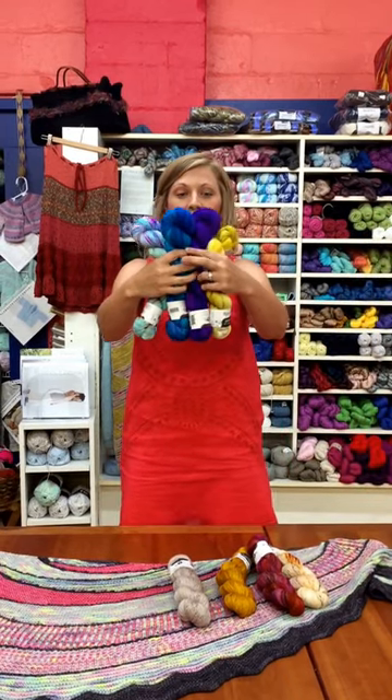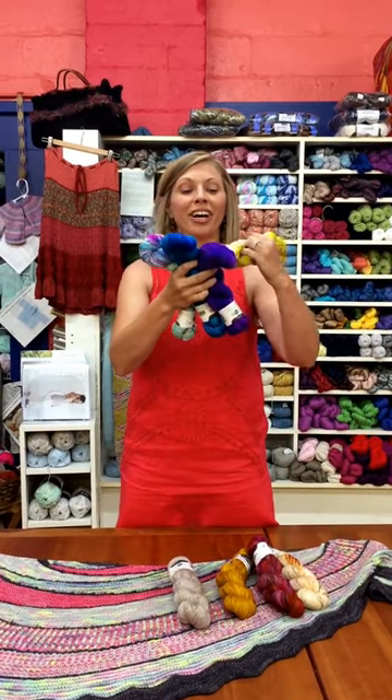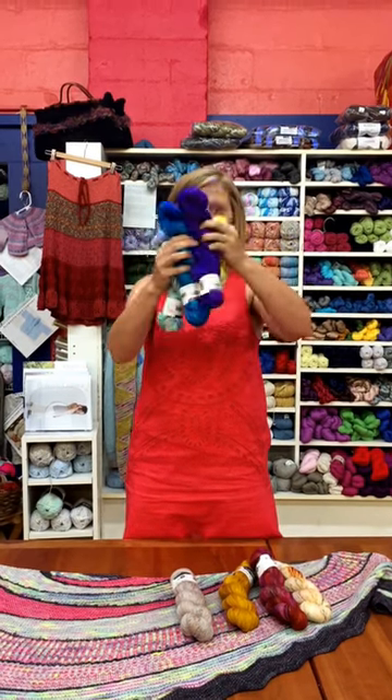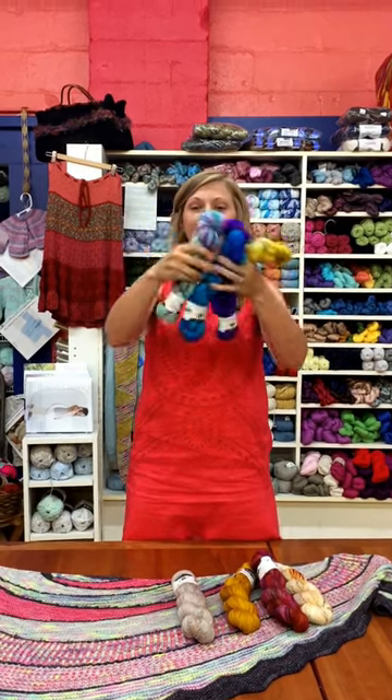We have this awesome blue color with the fun yellow that has speckles. It's Fool's Gold, Spell, Bali, and Monet.